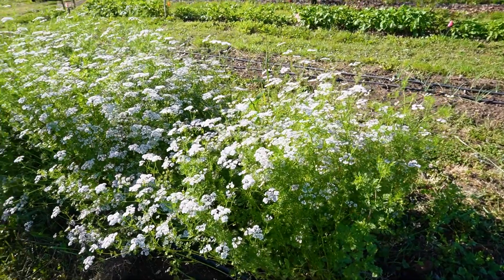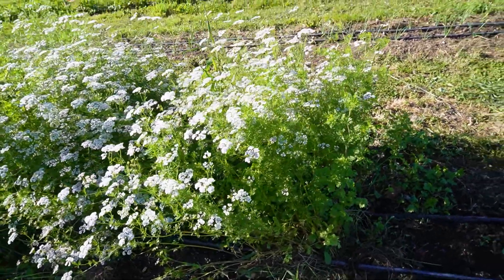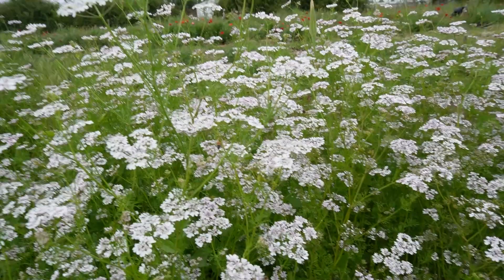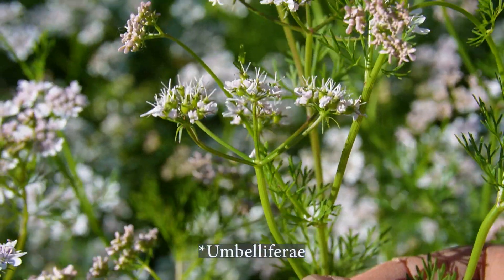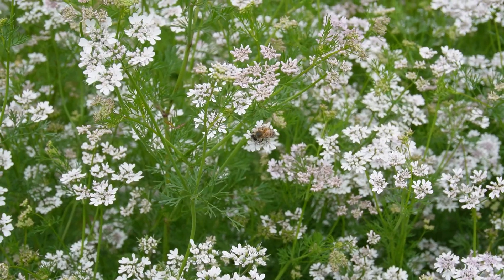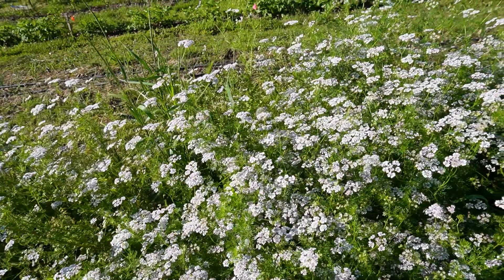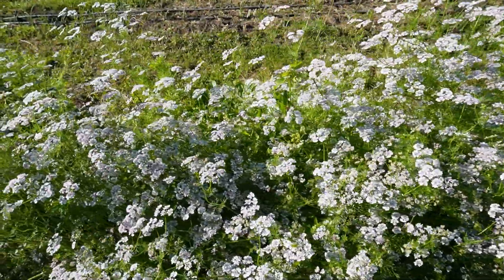This is reseeded cilantro. I had cilantro here last year but never got around to harvesting and let it go to seed. I like to harvest the seed for spice mixes — the seed of cilantro is coriander, so I always grow it for that. The bees were thick in this a couple of days ago. Anything in the parsley or carrot family — Apiaceae, think umbrella — the pollinators absolutely love. Whether it's dill, fennel, coriander, cilantro, parsley, or carrot, it's always good to have some around just for that reason alone.